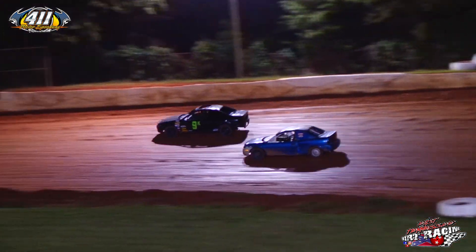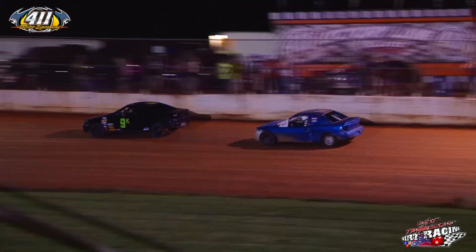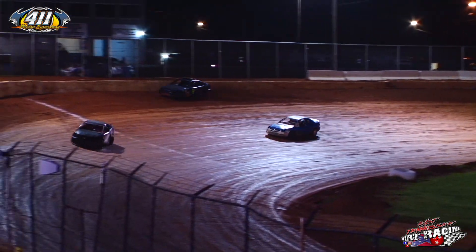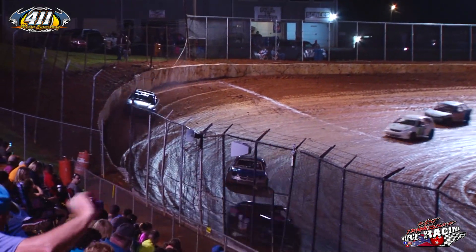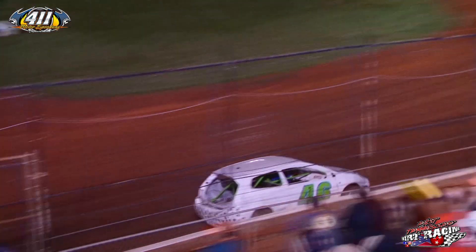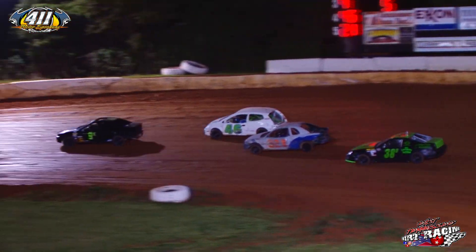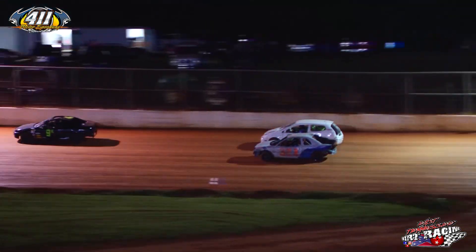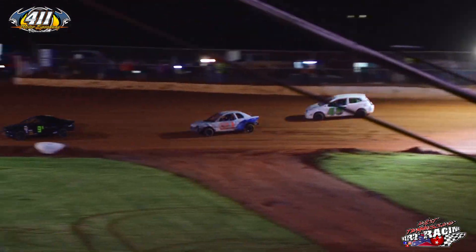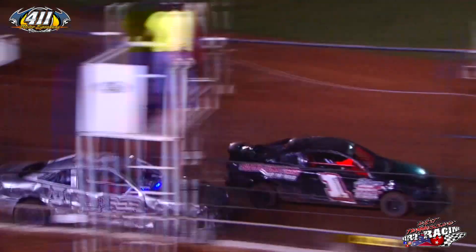The one of Sharp back down the back stretch, the 9K of Sexton — but the K goes up, thought he was going to get in the wall. Managed to keep it straight, pulls it back down. Good save by Sexton. But that moves Adams into your second spot. And the 321 of Dustin Duncan looking underneath that 46 wagon of Rector — Duncan goes by, moves Duncan up into that fourth spot.